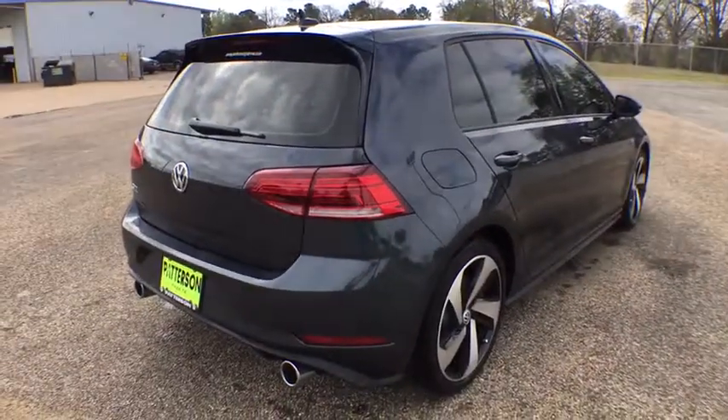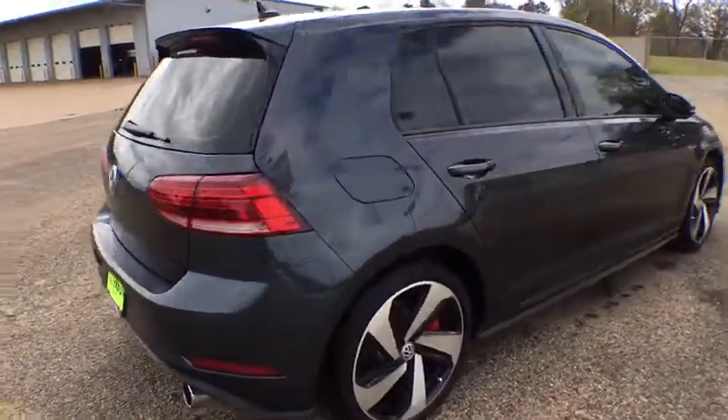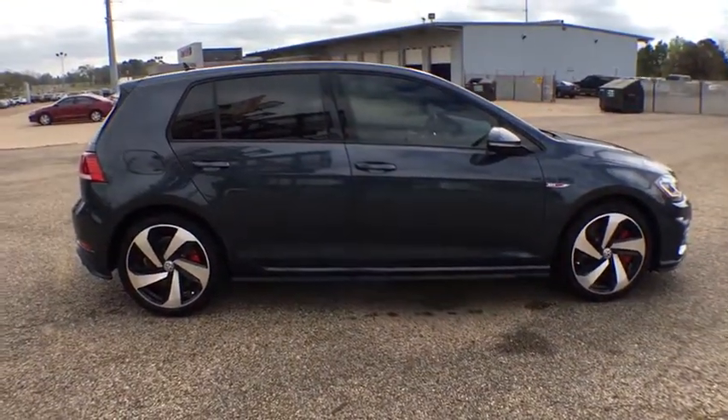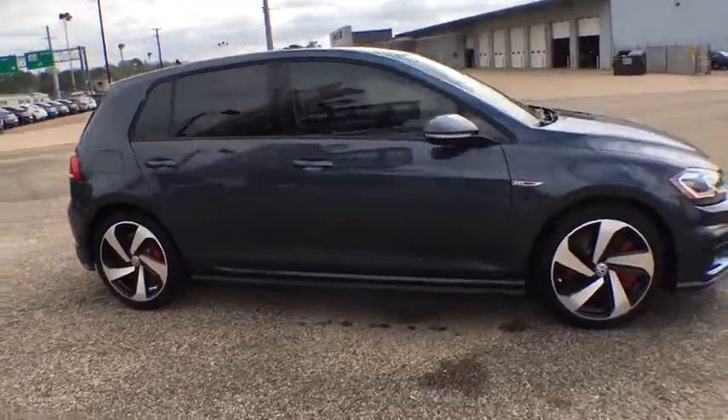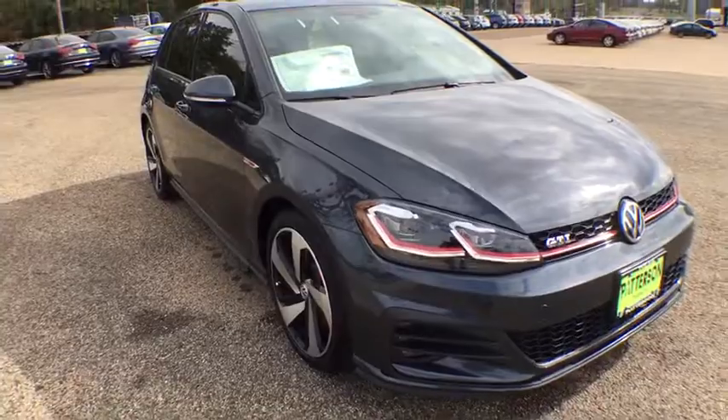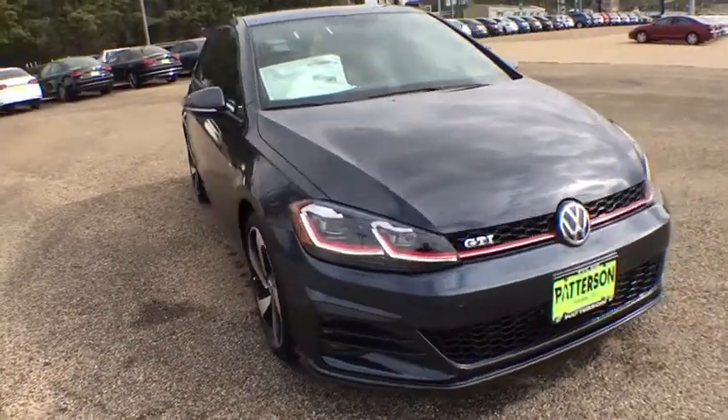Here are some of this vehicle's great options: power passenger seat, backup camera, keyless entry, leather-wrapped steering wheel, adjustable steering wheel, driver airbag, power steering, driver lumbar, cruise control, keyless start, front floor mats, four-wheel ABS.